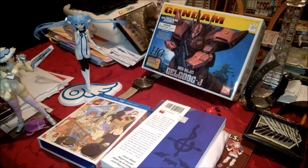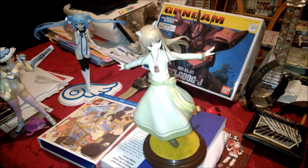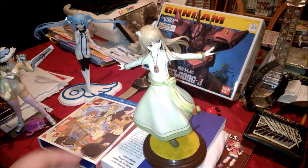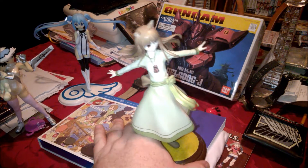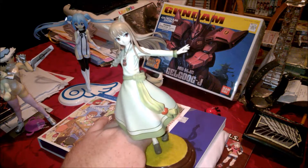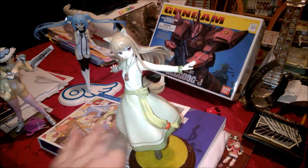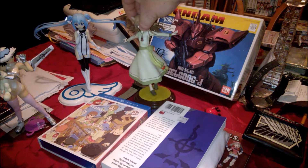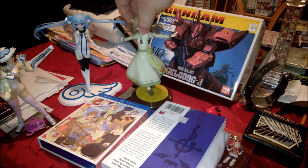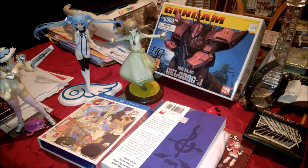Next up is Holo from Spice and Wolf. Her base is a felt base, which is really cool. It's her standard dress uniform and I think she looks really good.